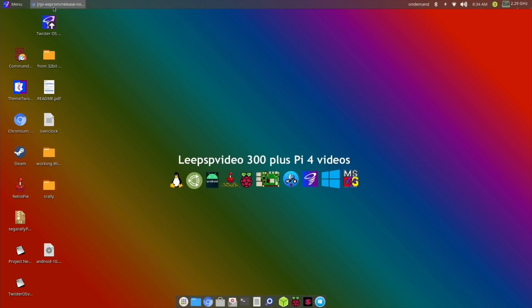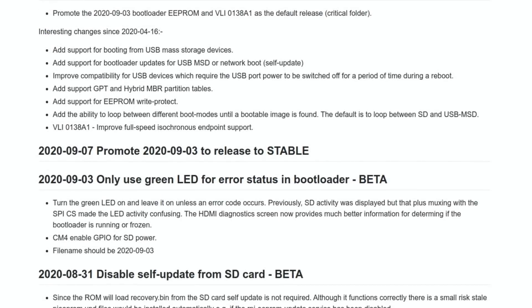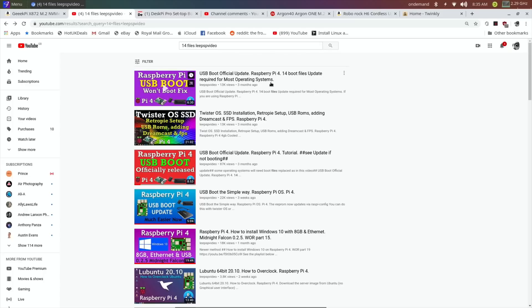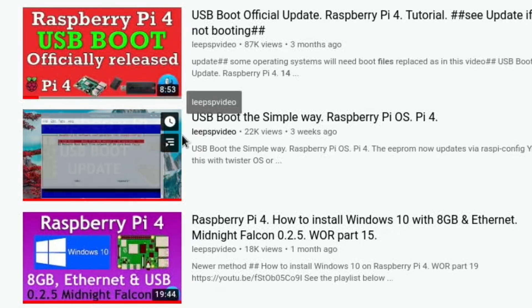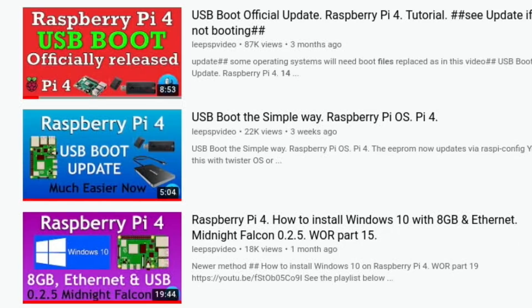Pi news episode 8: we've had another update to the Raspberry Pi bootloader EEPROM, and this means USB boot just keeps getting more and more accessible. The latest changes add support for booting from USB mass storage devices and bootloader updates for USB MSD or network boot. It's got a lot more compatible recently. Not all operating systems boot from USB, but there are videos covering the USB boot fix and enabling USB boot the simple way.